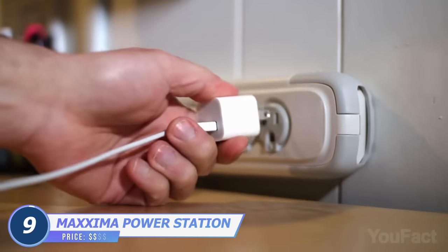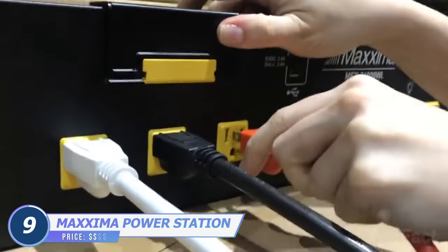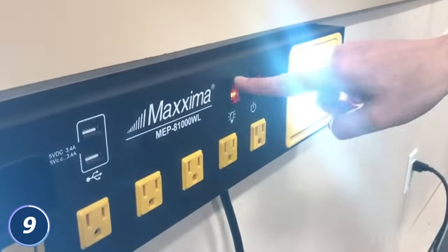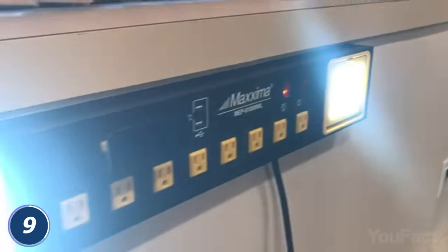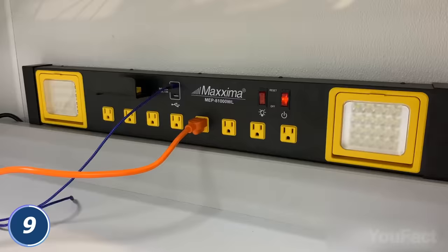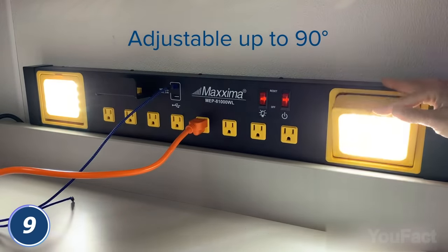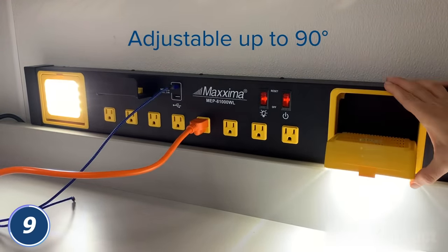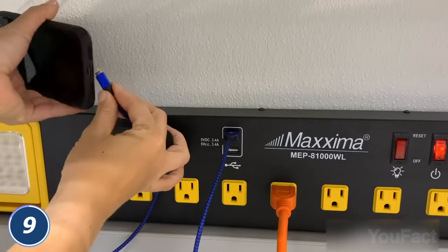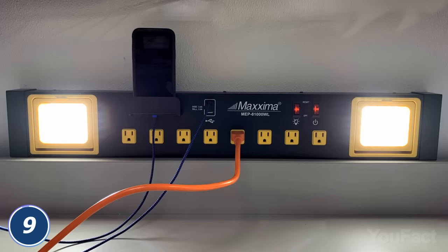Having an extra outlet when working in the garage is always a good thing. This one by Maxima is actually a powerful workstation with eight outlets, two USB ports, and additional lighting for your workspace. Want to mount it on the wall? Prefer to use it as a standalone unit? No problem. Those two powerful work lights on both sides will illuminate your space for optimal work conditions — they can be adjusted up and down 90 degrees. Need to juice up your phone? Put it onto the built-in phone stand while it's charging while you work. This thing is way better than a standard power strip.